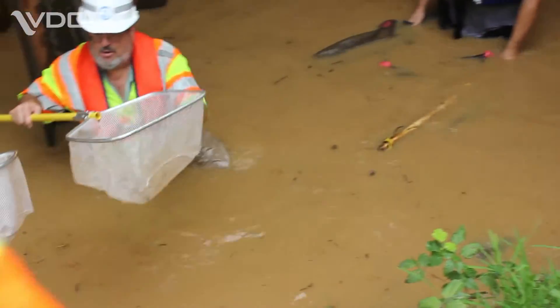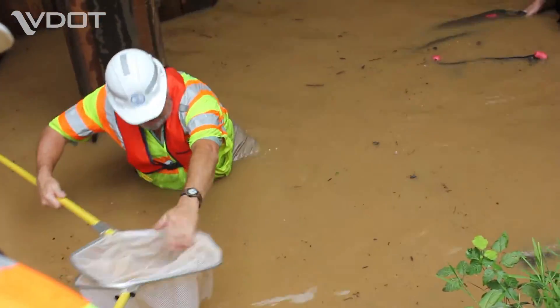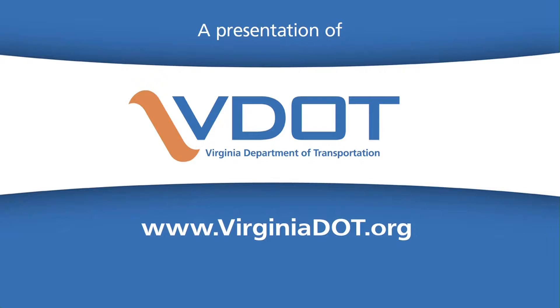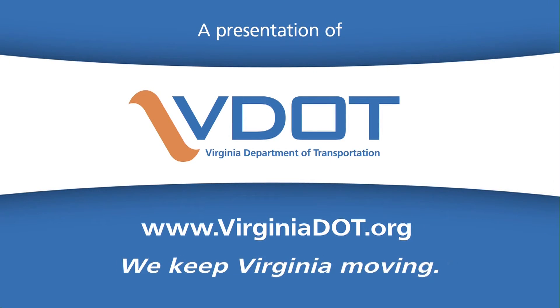Relocation of the fish was limited to July and August, when fish and mussels are not spawning or migrating. VDOT — we keep Virginia moving. Tiffany Whitfield, Hampton Roads District.